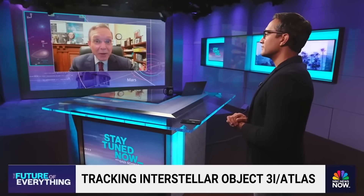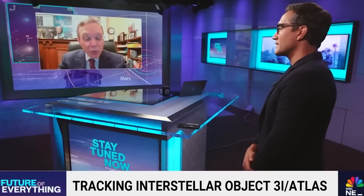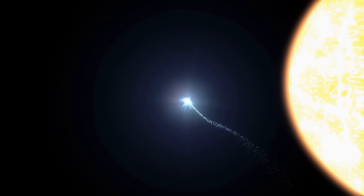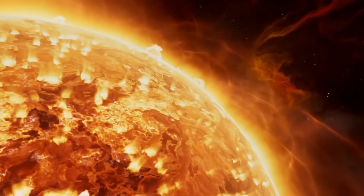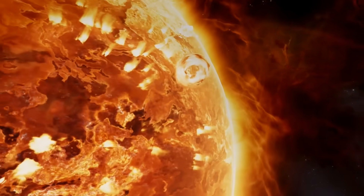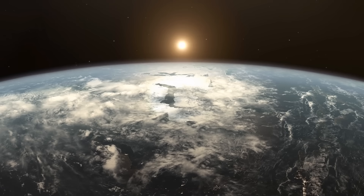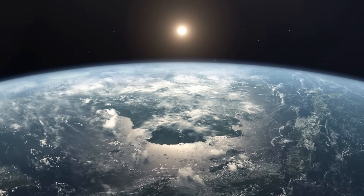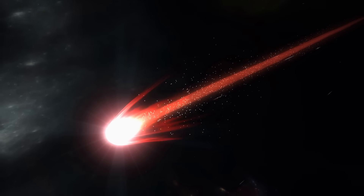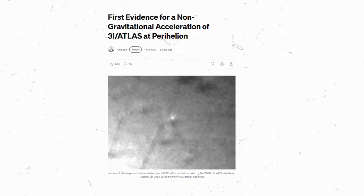Dr. Avi Loeb explained that 3I Atlas has undergone several notable developments that don't fit the pattern of comets. On November 5th, we got a new anomaly. It passed perihelion — its closest approach to the sun — on October 29th, at a distance of about 203 million kilometers. At that point it was receiving roughly 770 watts of solar radiation per square meter. Around the same time, various solar observatories observed the object becoming significantly brighter by about a factor of 5, even though it was not visible from Earth. What stood out even more was that the object became bluer than the sun. Natural comets generally appear redder because they release dust and their surfaces are cooler, so this color shift is unusual. In addition, the trajectory of 3I Atlas deviated from what gravitational forces alone would predict, indicating non-gravitational acceleration.